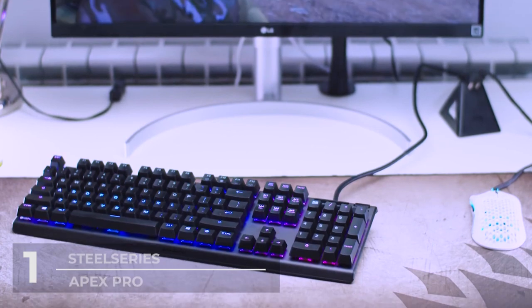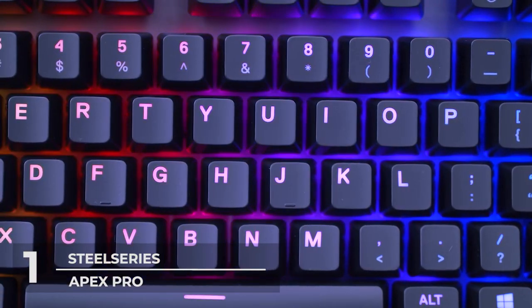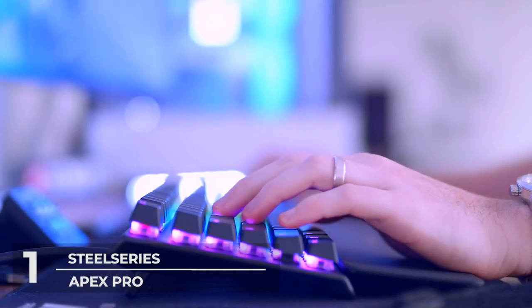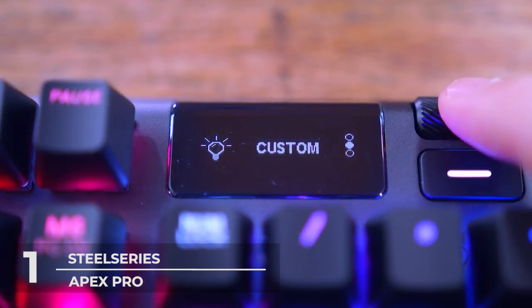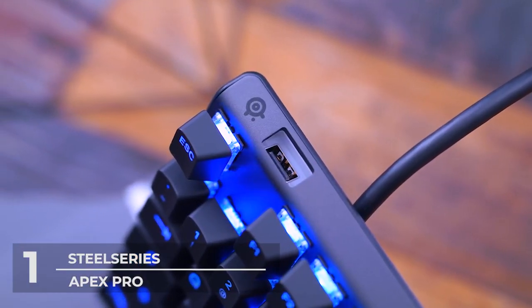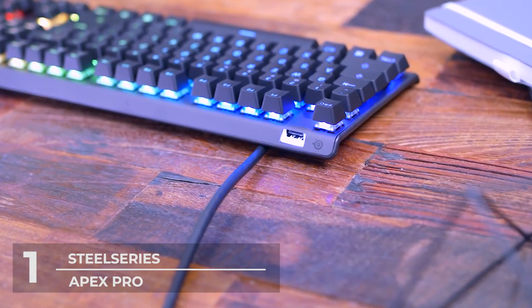And number 1: SteelSeries Apex Pro Gaming Keyboard. At last, here we are at the top mechanical keyboard you should be getting in 2022. The SteelSeries Apex Pro Gaming Keyboard is cheaper than our top 2 by at least $40. This Apex Pro TKL keyboard is a game-changing keyboard for people of all kinds. Whether you're a pro gamer, a casual gamer who is also a programmer, or an office worker, this keyboard has got it all. Different needs call for different keyboard sensitivities, and the Apex Pro TKL is an expert at that.